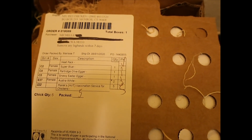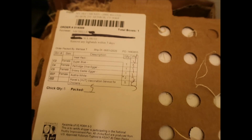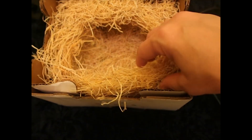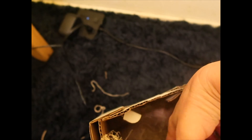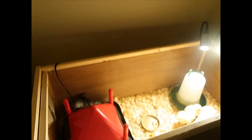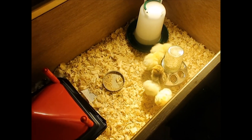They came from Monroe, Connecticut to near Seattle, Washington in about a day and a half, packed in this cute little box. Underneath the packing material there's a little heat pack that was sent with them — it's actually still warm. That provides them heat for their trip. Right now we have them in our spare bedroom closet to keep them away from our cat.